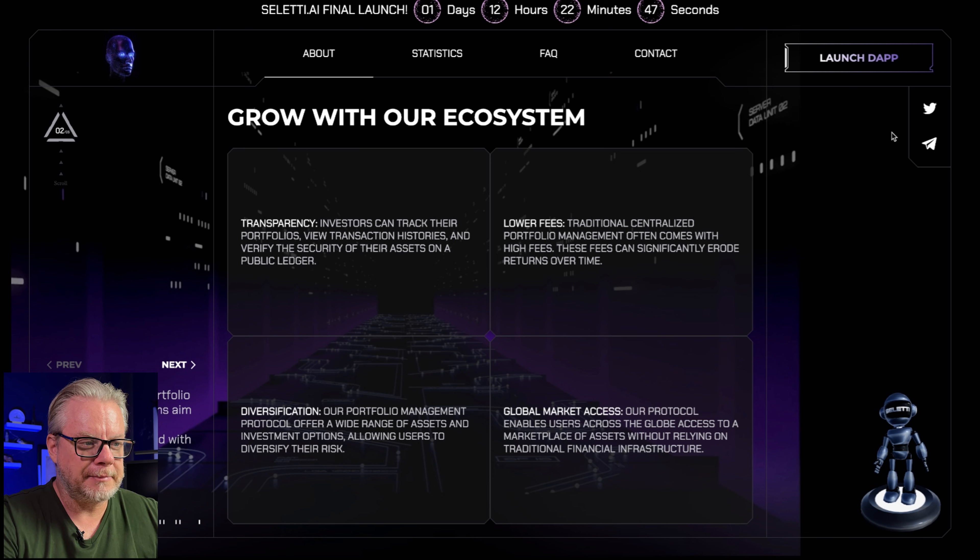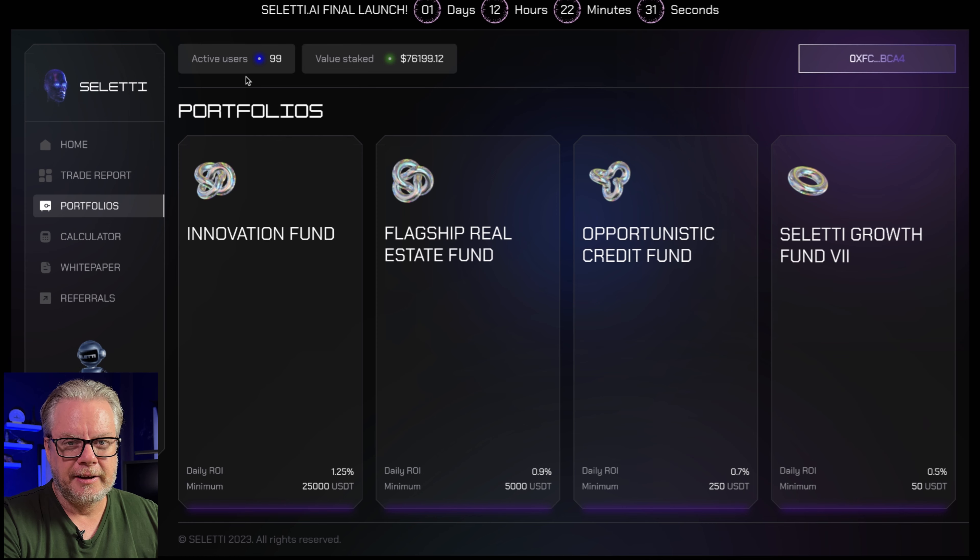We're going to jump into Celeti and have a look at their current investment plans and their new PAM launch, which is happening in one day and 12 hours from the recording of this video. Celeti initially launched on the Ethereum blockchain but then made available the Binance Smart Chain on their protocol. If you want to get into Celeti, you can get in on the Binance Smart Chain — a lot cheaper, a lot less fees than Ethereum.